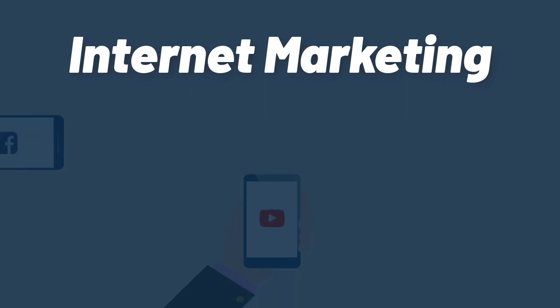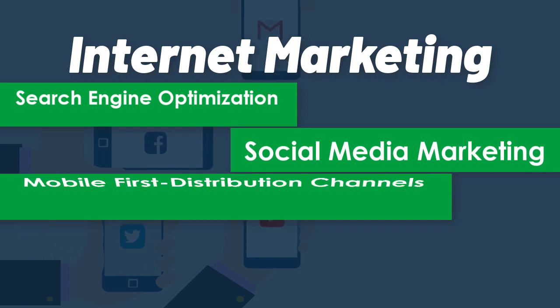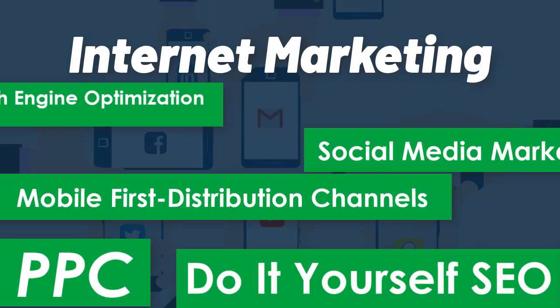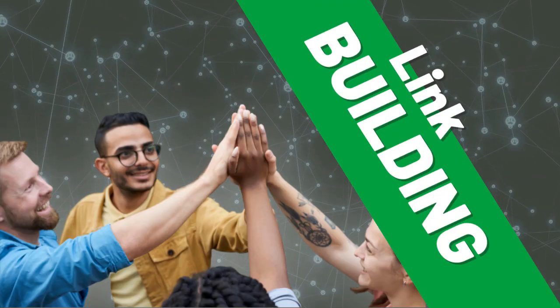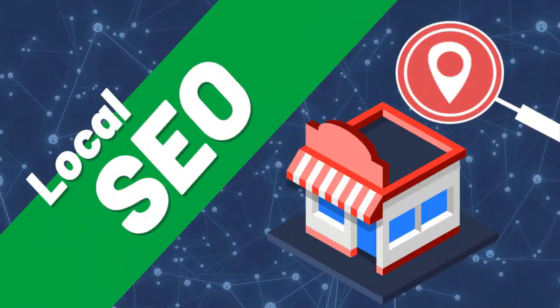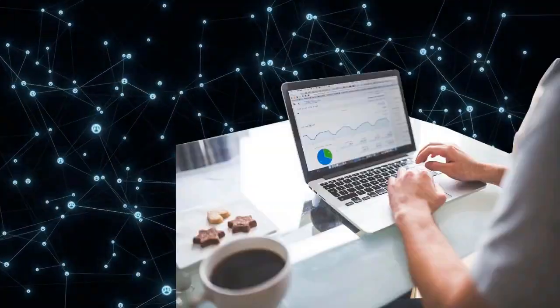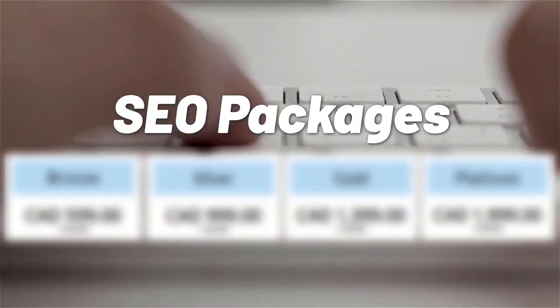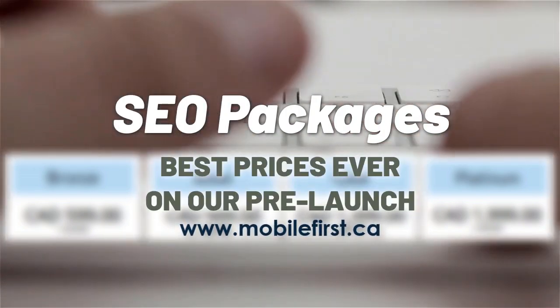Internet marketing and search engine optimization. Social media marketing, mobile-first distribution channels, PPC, do-it-yourself SEO, link building, local SEO, SEO consultancy, technical on-page SEO, SEO packages. Best prices ever on our pre-launch — check it out at mobilefirst.ca.